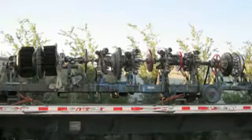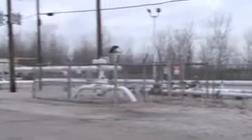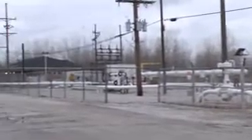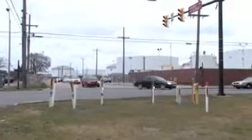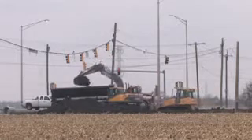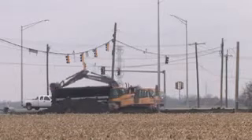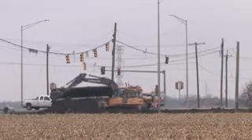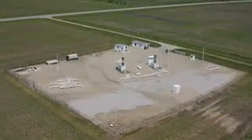Smart pigs can detect internal corrosion, external corrosion, even where gouges have been placed on the pipeline by excavating equipment. Smart pigs are launched at locations similar to this. The pig flows with the product, gathering valuable information about the pipe's condition as it moves along. Pipeline operators patrol their systems looking for unauthorized excavation, leaks, or activities that may compromise pipeline safety. Some pipeline operators patrol their lines on the ground, while other pipeline operators perform aerial surveys.